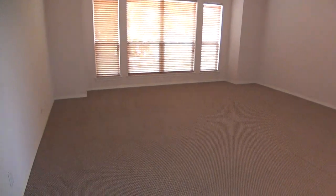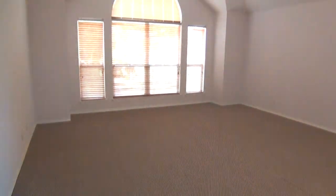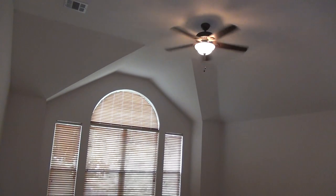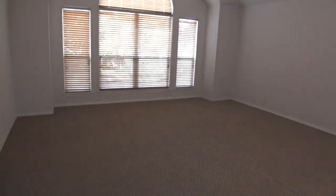And then the master bedroom. This is about 17 feet by 18 feet, so this is a huge master. Similar architectural details in the ceiling with a high ceiling and ceiling fan.